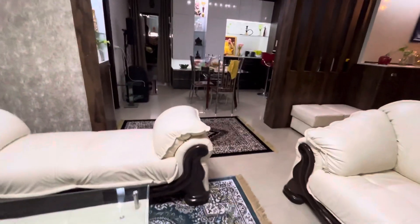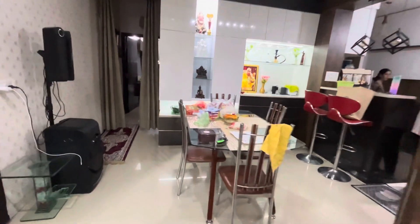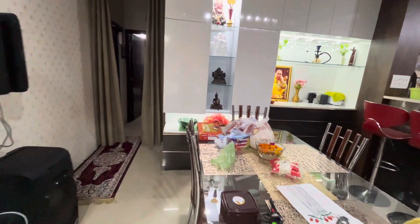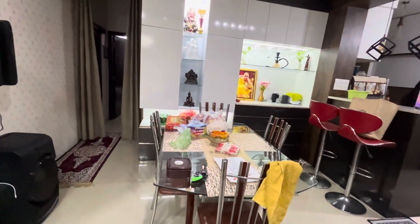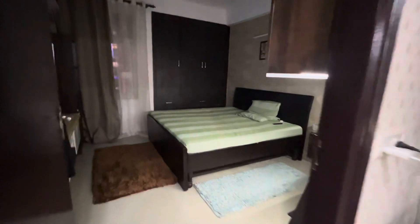And this is the dining area. And this is the guest room.